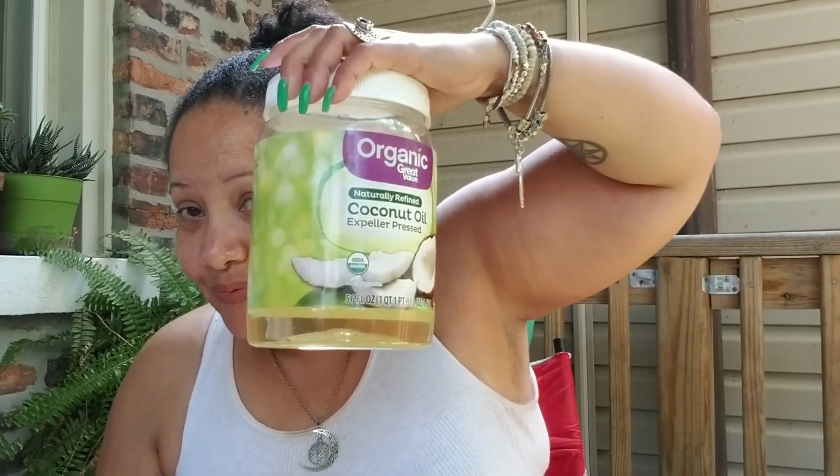The last one is coconut oil — and yes, I have a huge amount of it. Coconut oil has good things and not-so-good things, so let me explain. Coconut oil is antibacterial and antifungal.